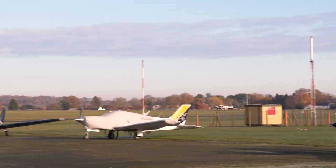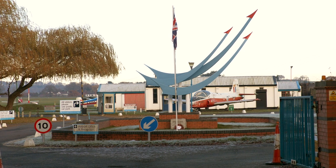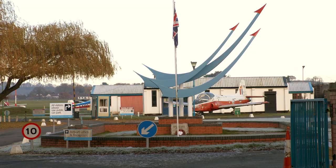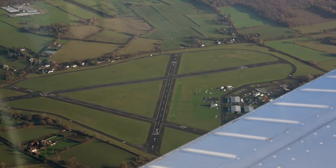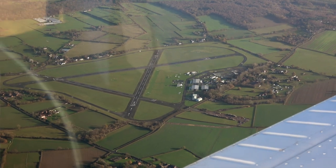Hello and welcome to the Flying Reporter Aerodrome Review. Today we're visiting Wolverhampton Ha'penny Green Airfield in Staffordshire. Ha'penny Green Airfield is located near the village of Bobbington, seven miles southwest of Wolverhampton.